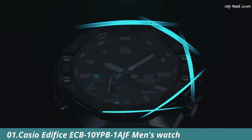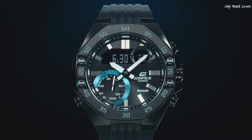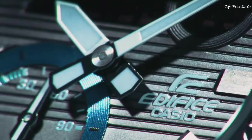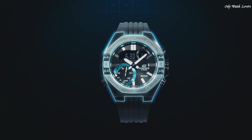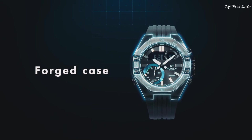Number 1: Casio Edifice ECB-10YPB1AJF Men's Watch. It has Japanese quartz movement and 5,618 caliber. Stainless steel hard coating case of round shape. Case dimensions are 48.5mm in diameter and 12.5mm in thickness.